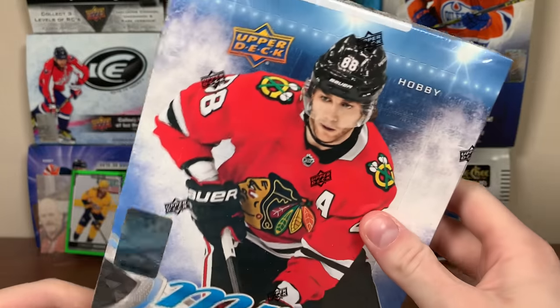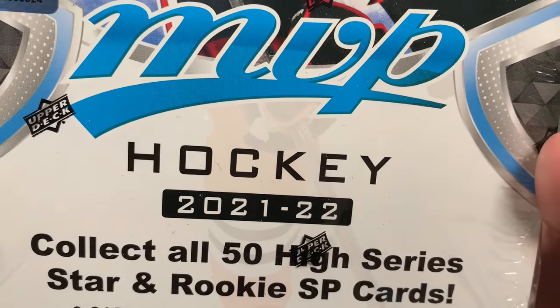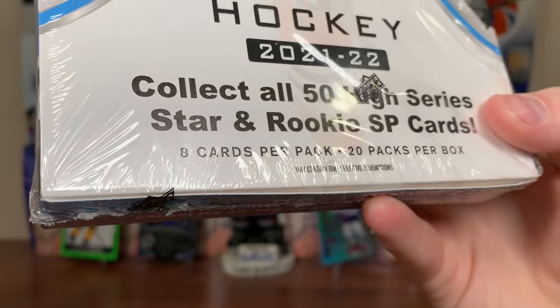Ziri here, and today I got a hobby box — 21-22 Upper Deck MVP Hockey. Eight cards a pack, 20 packs per box.